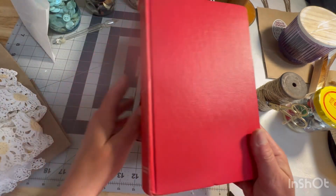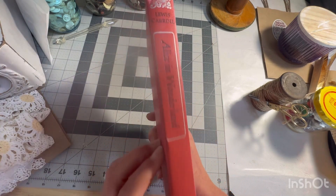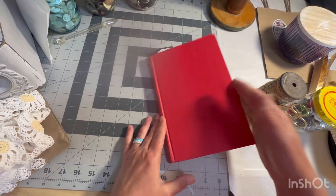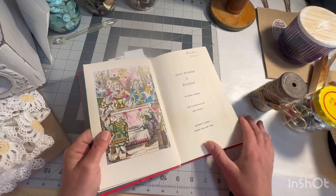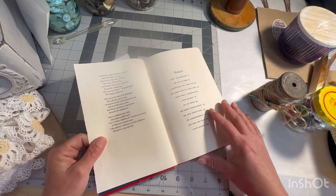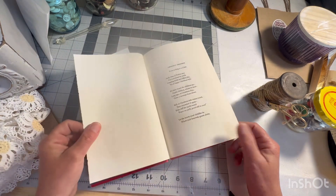I finally got a hold of and read Alice in Wonderland by Lewis Carroll — the original. And this one, I swear there was a date somewhere — it was 18-something, 1897 or 99? Anyway, those are my finds.